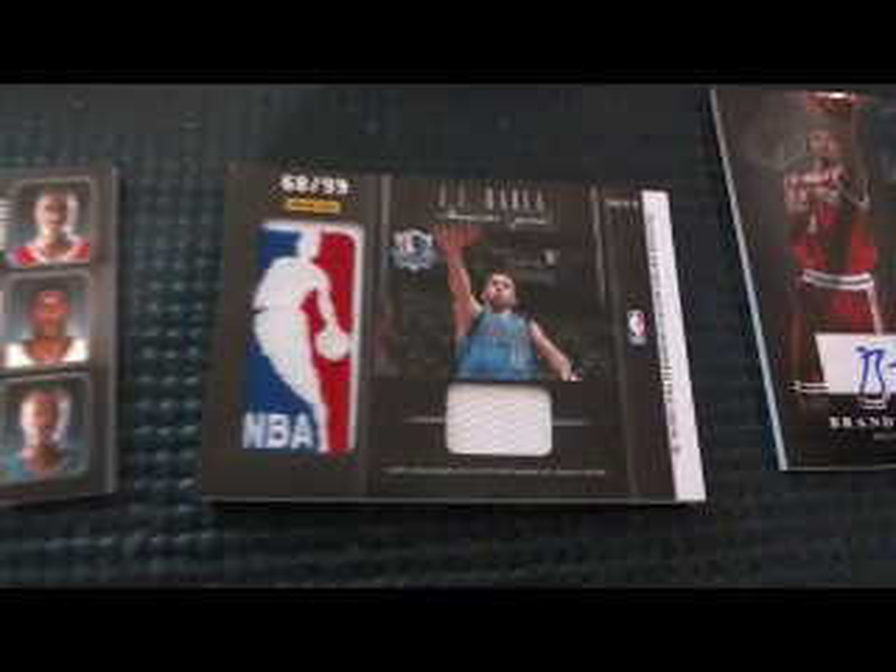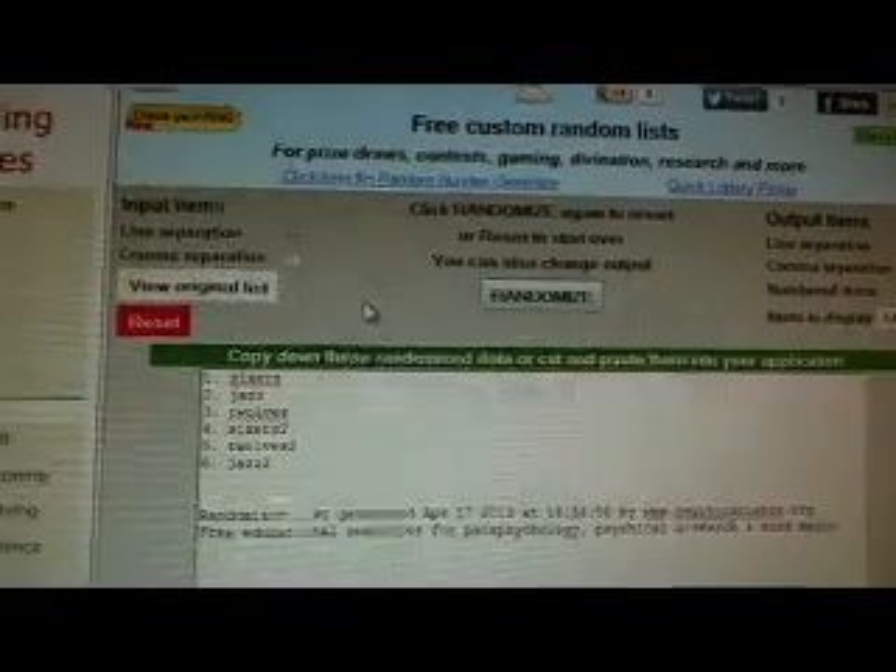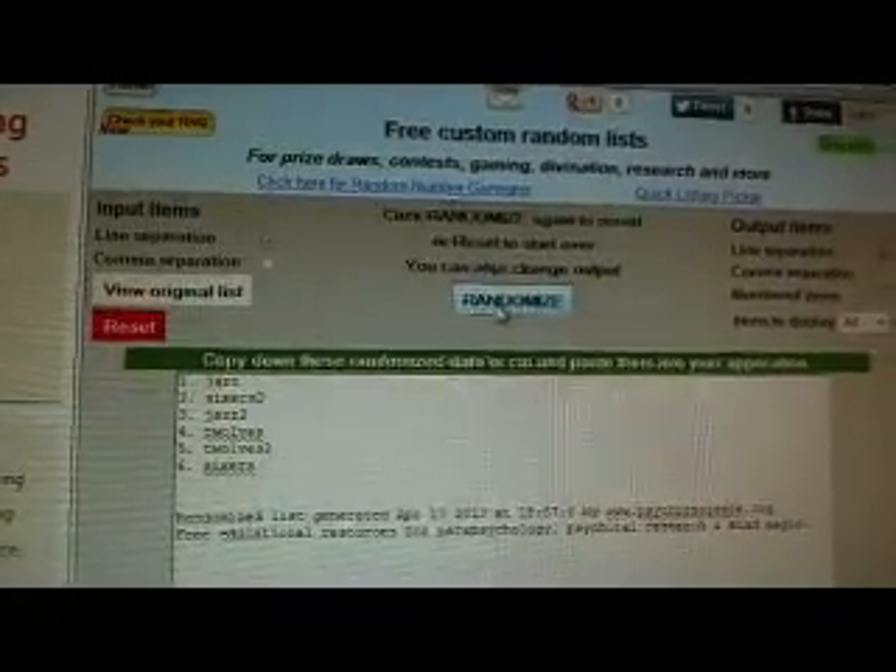Good luck everybody involved in the randoms. First one's up — Sixers, Jazz, and T-Wolves on the triple auto. Three times: one, two, and three. The Jazz — congratulations, Jazz, wins the first triple auto.